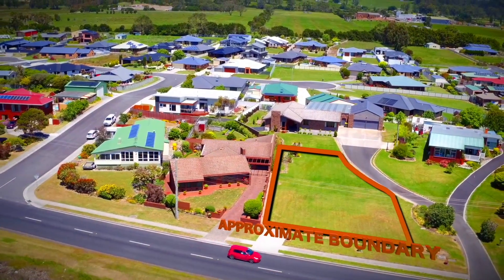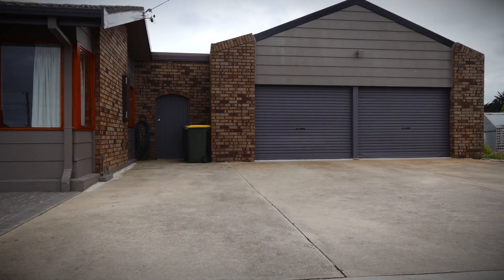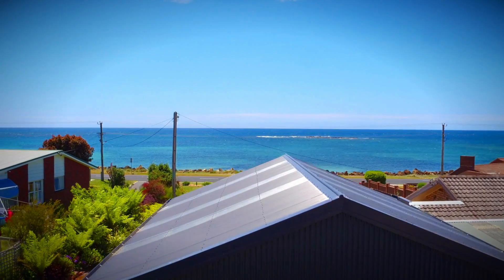Situated on a 1,806 square metre block, and at the front is another block on a separate title of 774 square metres. An added bonus here is the large shed and manicured gardens.